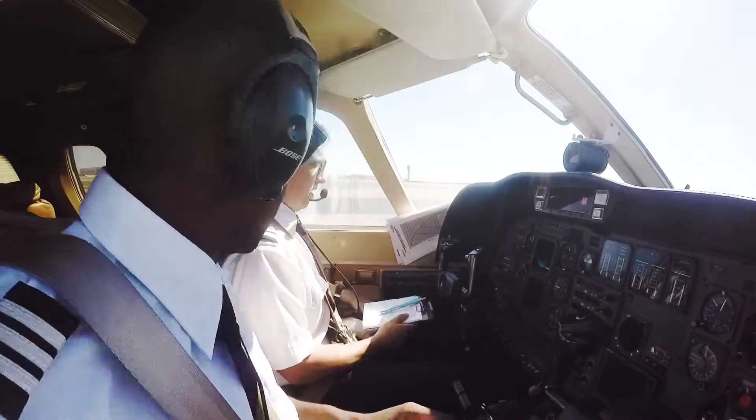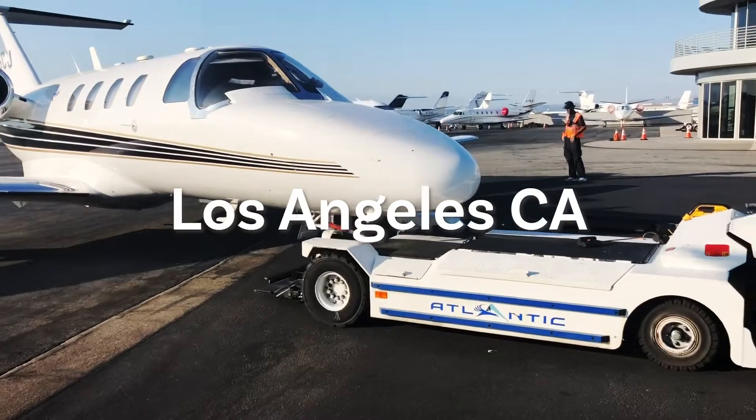Alright Jack Jack, good afternoon. Can you hear me? Yeah, I got you. You got me? We're just about to head out to Reno, Nevada.